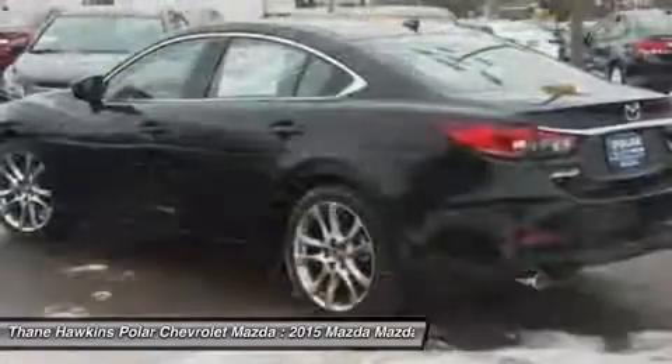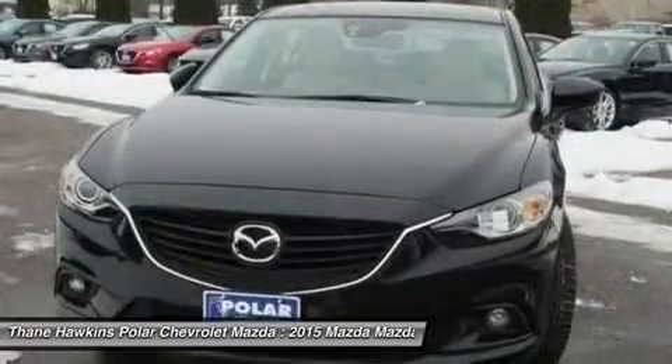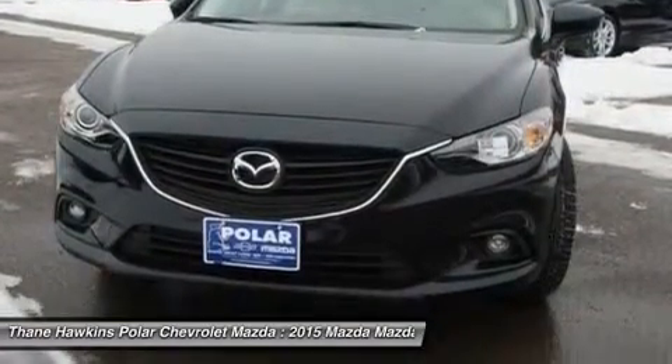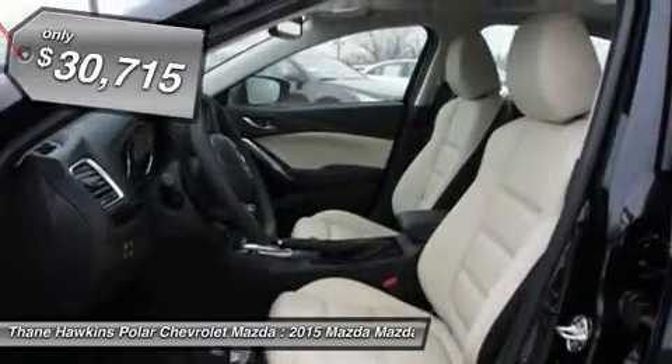Pair that with Smart Money's 2009 Best Value Sedan Award, and this acclaimed sports sedan appeals to your senses and your wallet. And it's priced below $35,000.